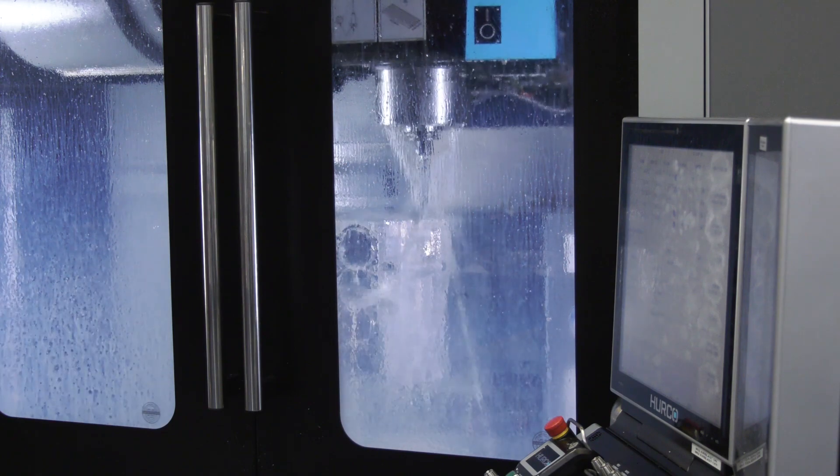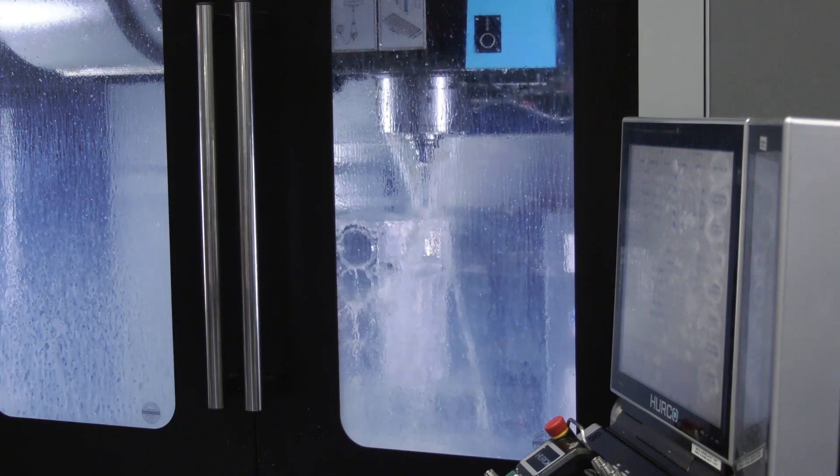Any other benefits to using Rocol? We found tool life is significantly improved — we can say that by the fact we've had a 40% reduction in our spend. Also, the operators have had no noticeable effects on their hands where they were getting skin irritation before. And looking inside the machines, they're cleaner — we can only put that down to the coolant not congealing and sticking to the walls.